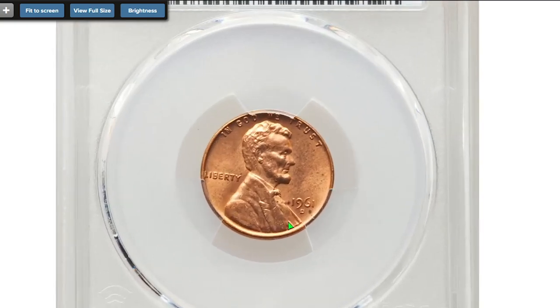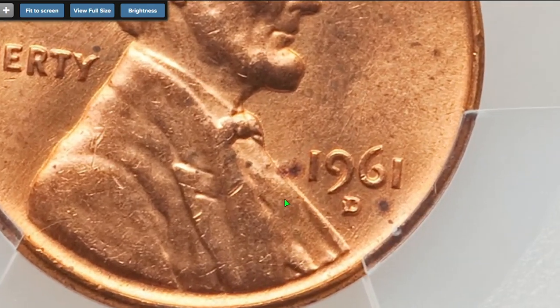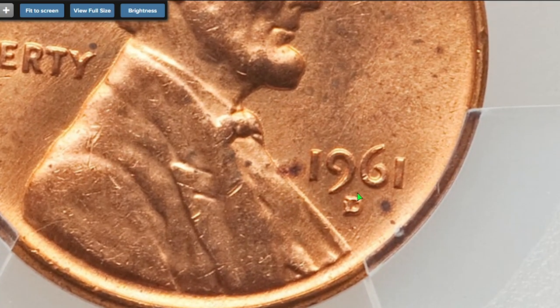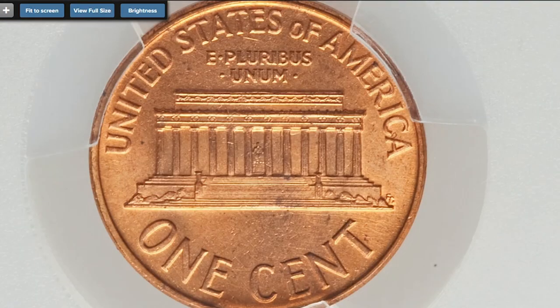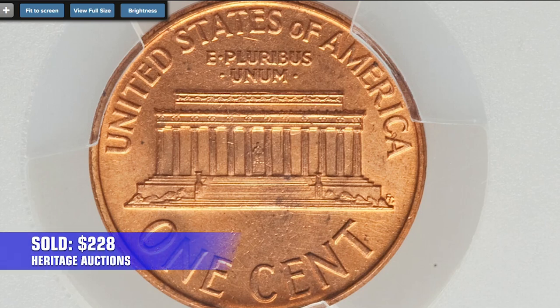Another D over D variety — a 1961 D penny at MS 64 red. On this example, one of the Ds is punched slightly horizontally. Sold on August 8th, 2022 for $228.